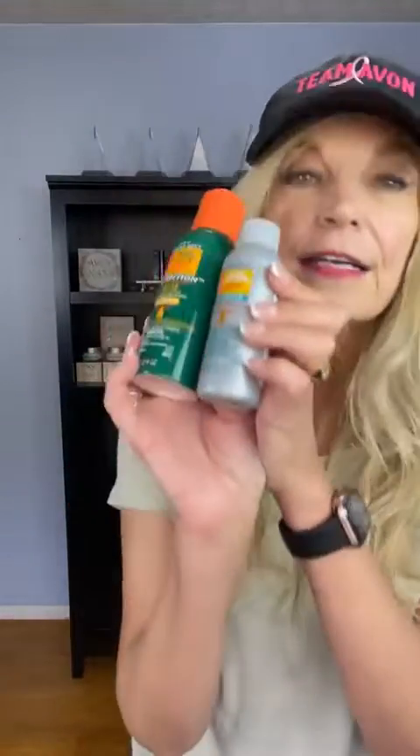Hi everybody, I hope you are absolutely fantastic. I just wanted to come out very quickly and say happy weekend to you. I also wanted to say, if you are going out anytime, make sure you do have your bug guard with you so those bugs leave you alone. That's my tip for this weekend — make sure you have the bug guard products with you.